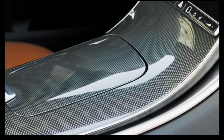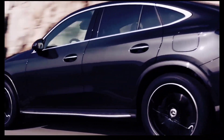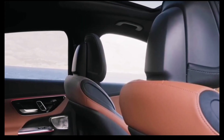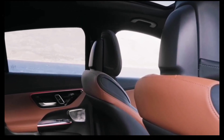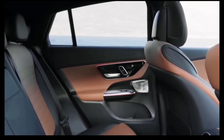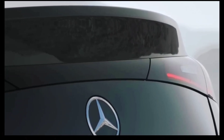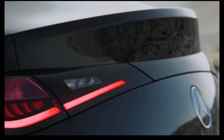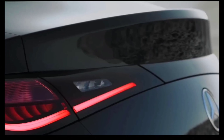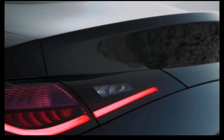The 2024 GLC Coupe adds a host of new standard features to an SUV that was already rich with them. The AMG Line package is now standard, along with wireless phone charging, heated seats, and a Burmester 3D surround sound system. Mercedes has also simplified frequently combined options into single packages, a move we expect to be somewhat polarizing.